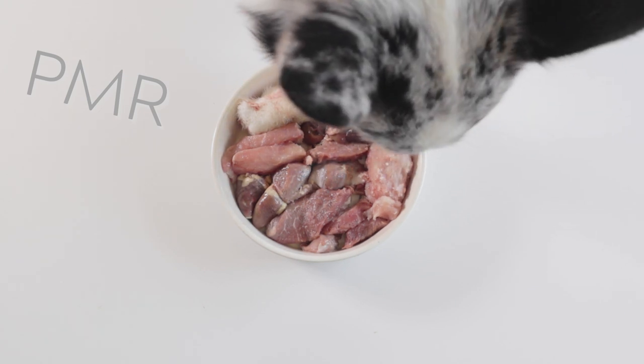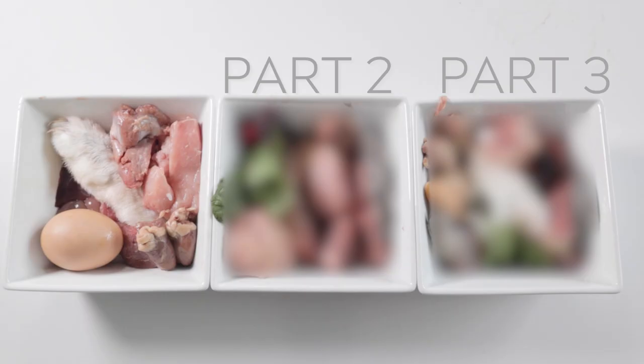In this video, I'll be going over PMR. This will be one of a three-part series explaining three popular formulas.